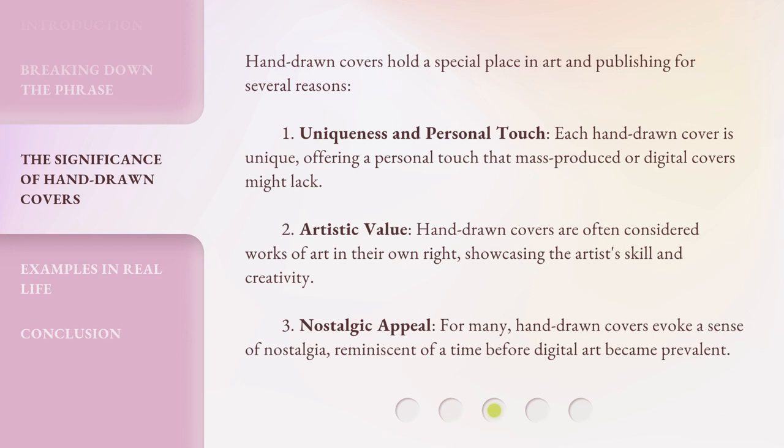Hand-Drawn Covers hold a special place in art and publishing for several reasons. One: Uniqueness and Personal Touch — each hand-drawn cover is unique, offering a personal touch that mass-produced or digital covers might lack. Two: Artistic Value — hand-drawn covers are often considered works of art in their own right, showcasing the artist's skill and creativity. Three: Nostalgic Appeal — for many, hand-drawn covers evoke a sense of nostalgia, reminiscent of a time before digital art became prevalent.